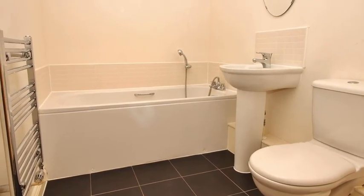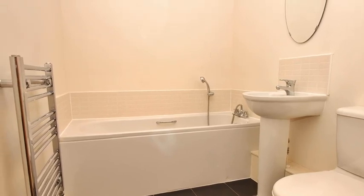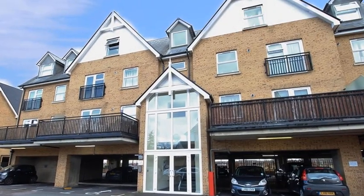Completing the property, the family bathroom includes a white 3-piece suite and a heated towel rail. For more information please contact Anthony Martin today.